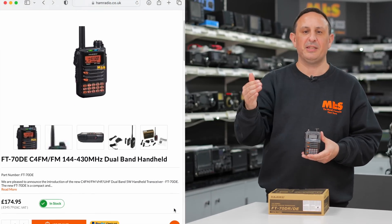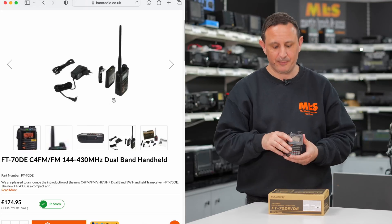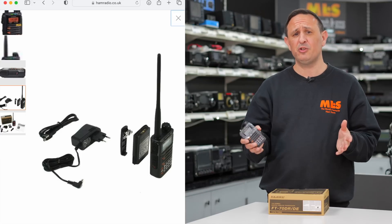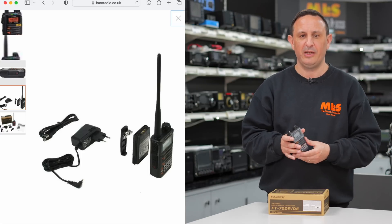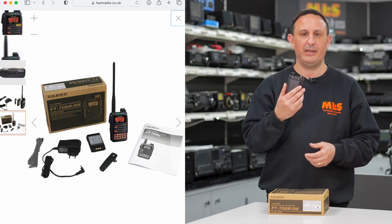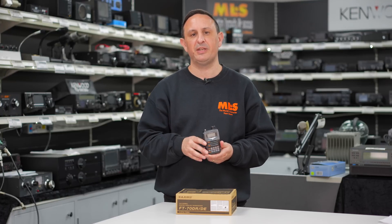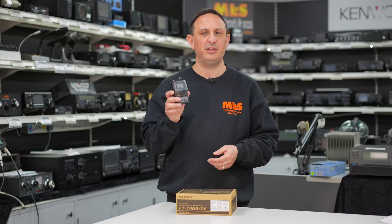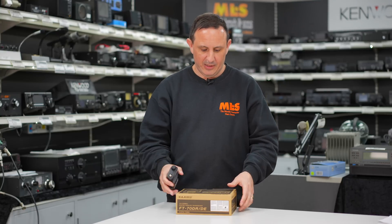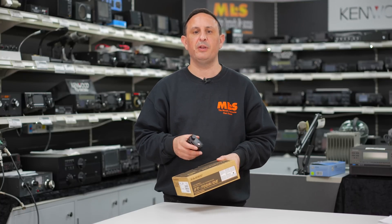As with most handhelds as they go up in value, you get a lot less in the box. With the FT70D you'll get a charger — there's no drop-in charger, that's an additional accessory — an antenna, belt clip, and the battery. Most of these radios come with high-capacity batteries so you'll get a good day's use out of it with around a 20/80 TX ratio.